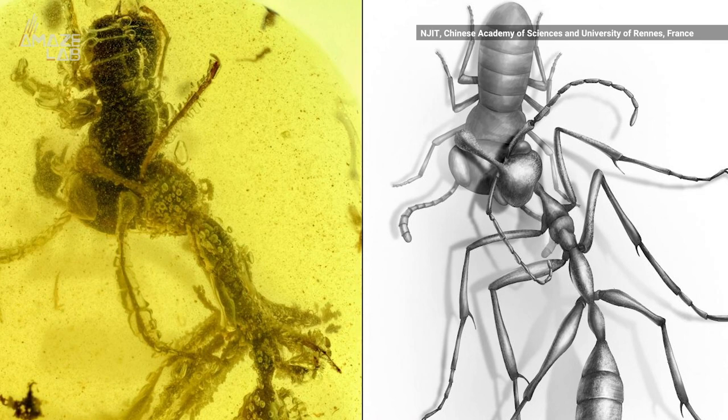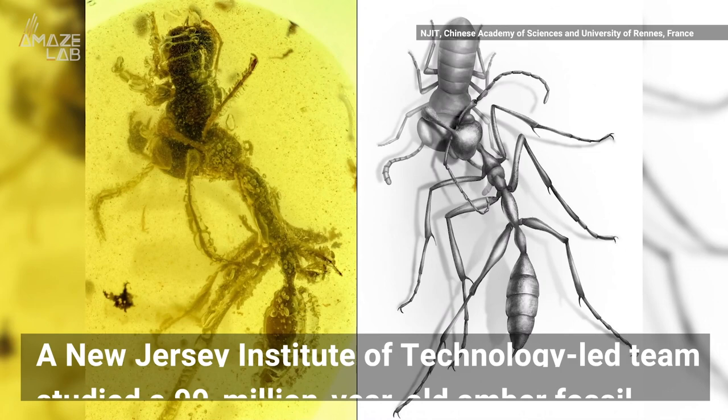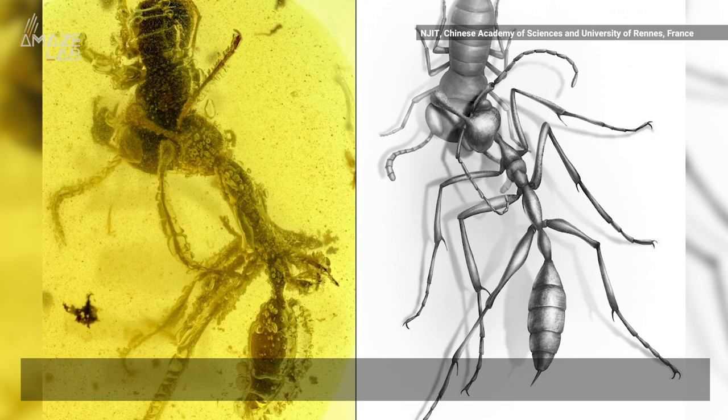This brawl between a hell ant and a cockroach is frozen in time, and you can guess who was winning. A New Jersey Institute of Technology-led team studied a 99-million-year-old amber fossil from Myanmar. They say it's some of the first evidence of how a newly identified ant species used its killer features.